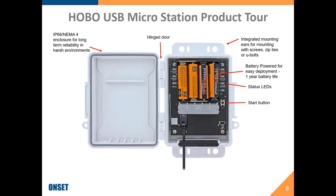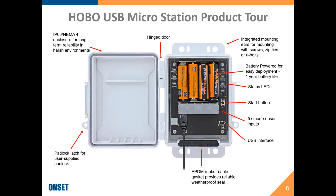It has a start button so you can set it up in the office, take it out into the field, plug in the sensors, and start it in the field. It has five smart sensor inputs and a built-in USB interface, so you just plug in an ordinary USB cable to connect it to your computer. For cable entry, it has a special rubber gasket that provides a weatherproof seal around the cables. It also has a latch for a user-supplied padlock — or some people just put a zip tie through that — providing added security to keep the enclosure latched closed.